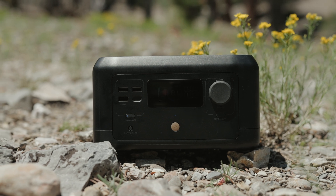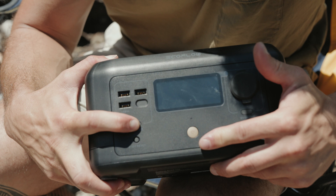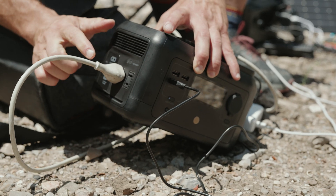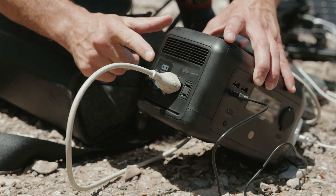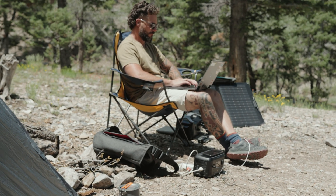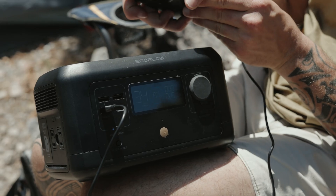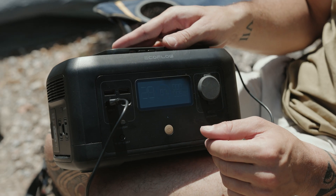Let's start with the River Mini and the River Mini Wireless. This device is the smallest, weighing in at about six pounds, but packs a punch with the ability to charge eight devices simultaneously. They both have 210 watt-hours, which is about six times more than a standard power bank. The normal output is 300 watts but with X Boost can go up to 600 watts. The Mini has six total outputs and the Wireless has eight, including a wireless charging dock on the top.